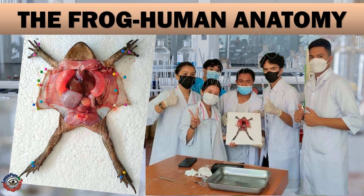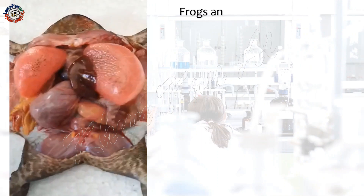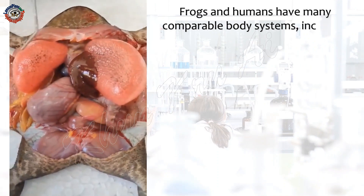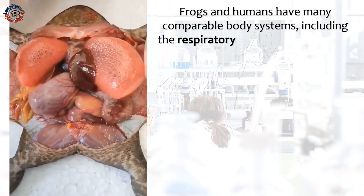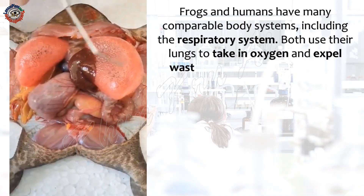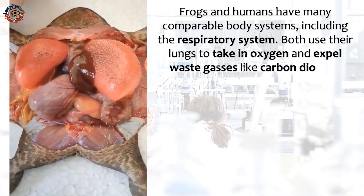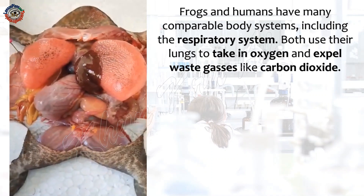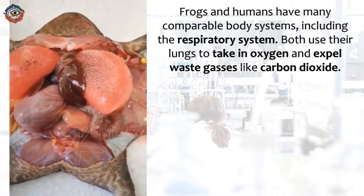The Frog Human Anatomy. Frogs and humans have many comparable body systems, including the respiratory system. Both use their lungs to take in oxygen and expel waste gases, like carbon dioxide.